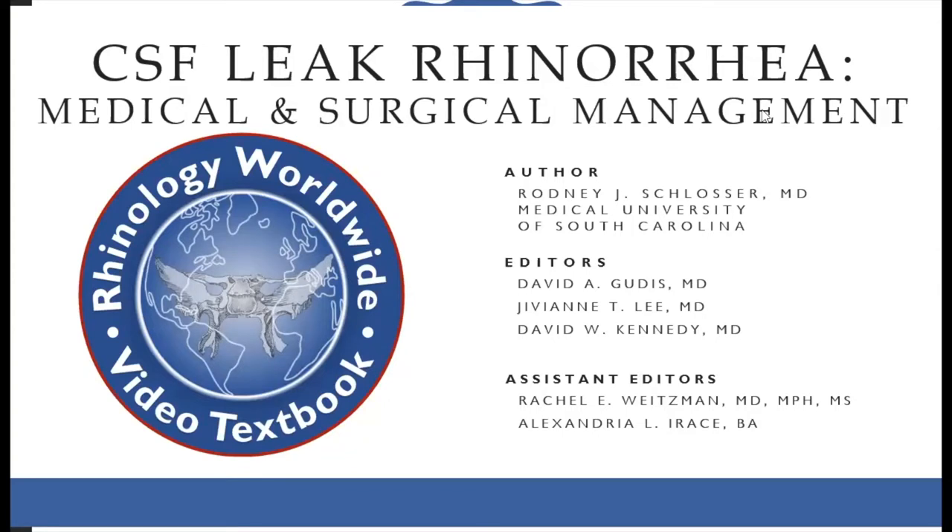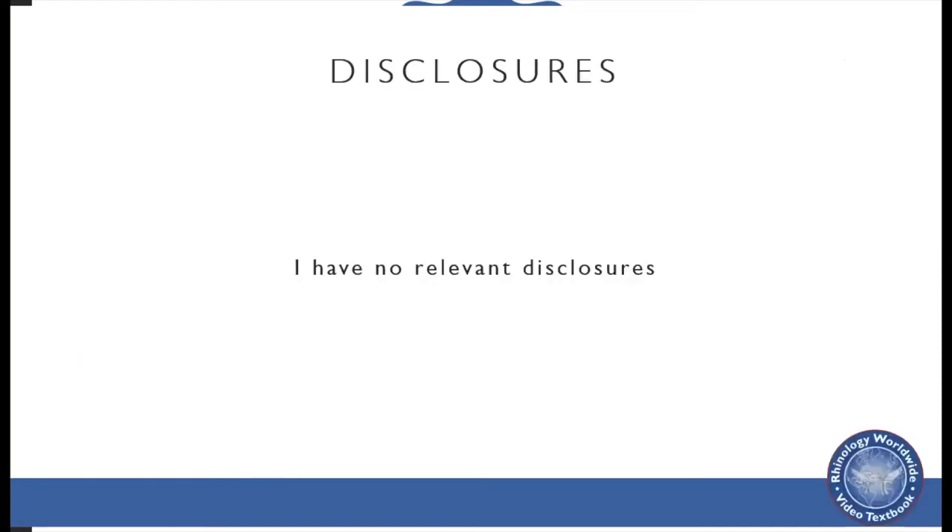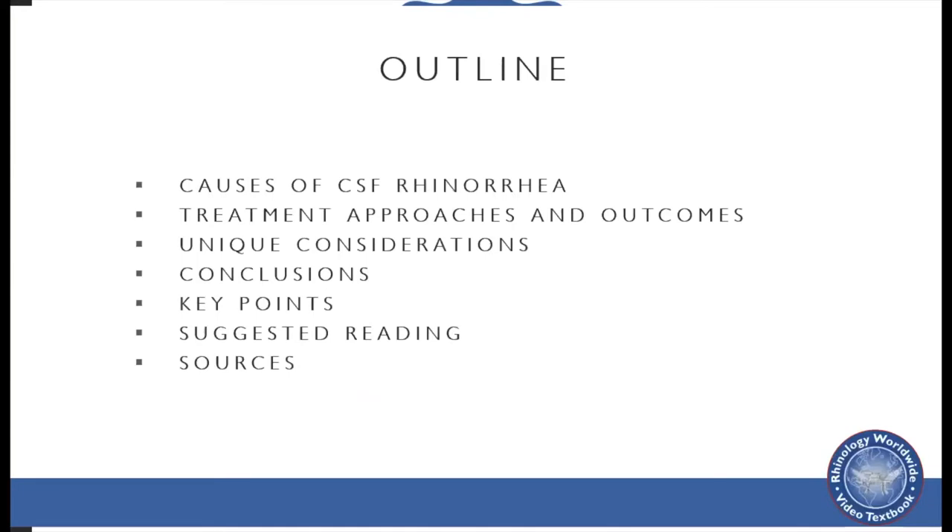My name is Rodney Slosser. I'm from the Medical University of South Carolina, and I'm pleased to thank David, Jivien, David Kennedy, and Goudis for inviting me to participate in this project. I'm going to be talking about CSF leak rhinorrhea medical and surgical management. I have no relevant disclosures for this talk. We're going to talk about the causes of CSF rhinorrhea, how those causes impact the treatment approaches and outcomes, and then unique considerations in CSF leaks, wrapping up with conclusions and key points.